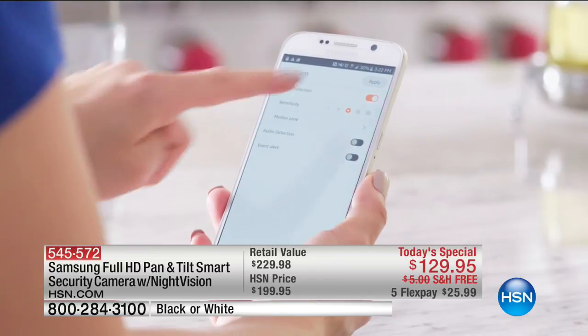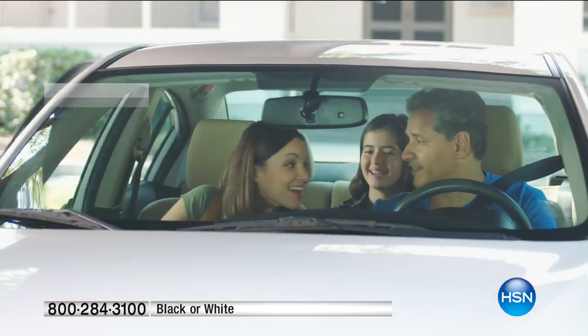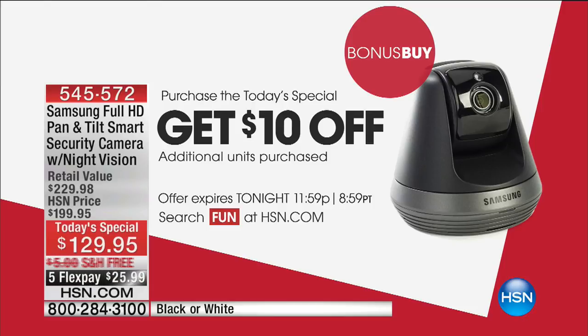A lot of folks want to buy a couple of these — maybe one for the living room and kitchen, and one for the bedroom or the kids' room. We are offering $10 off for every additional unit purchased — it's another $10 off.